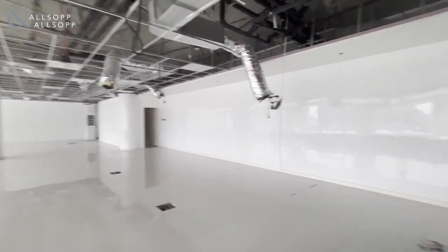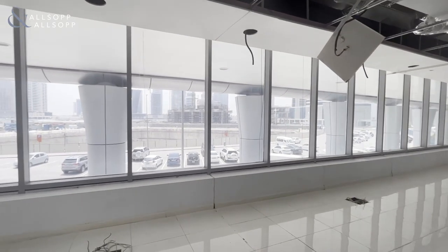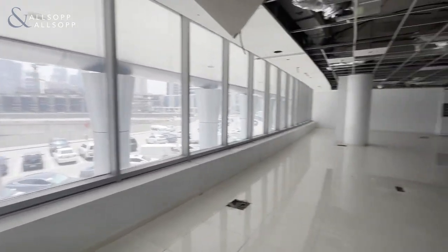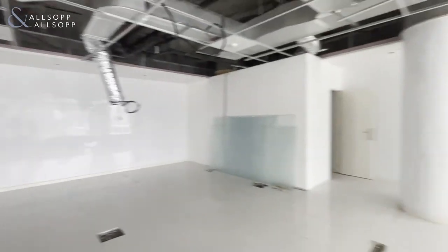Hi, this is Elliot from Allsop and Allsop Real Estate Commercial Team, and here we have our vacant retail space in the Binary. As you can see, it is semi-fitted with views over the RTA parking. The unit is vacant now and almost 2,000 square feet.